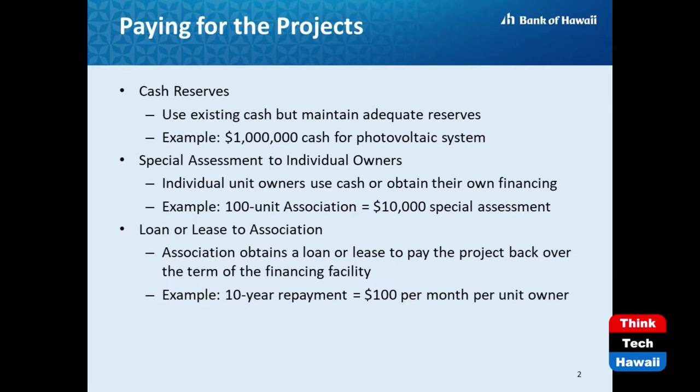Today we'll be discussing how associations can pay for their projects. For any type of association expense, regardless of size, there are three ways an association can pay for a project. The first way is through the use of the association's cash reserves — the most basic and preferred method that people are most familiar with.